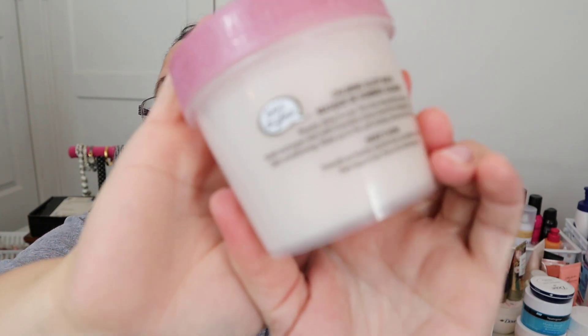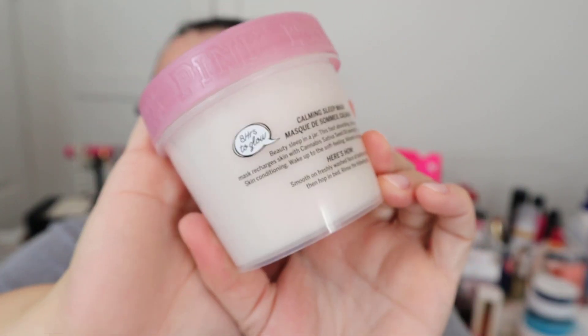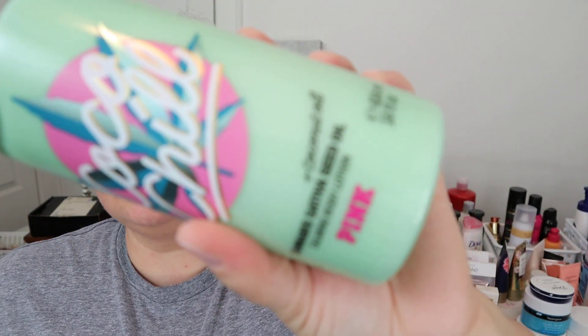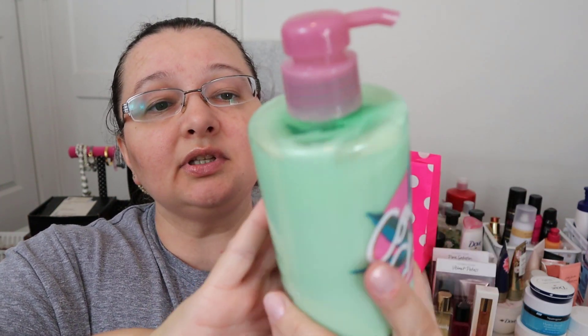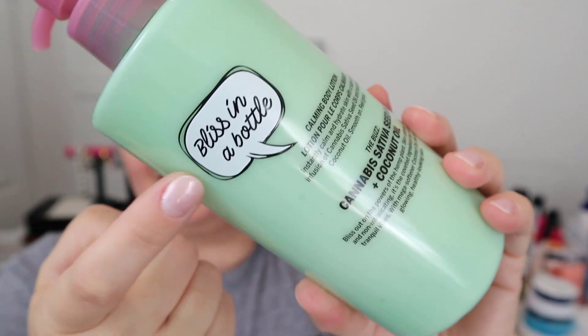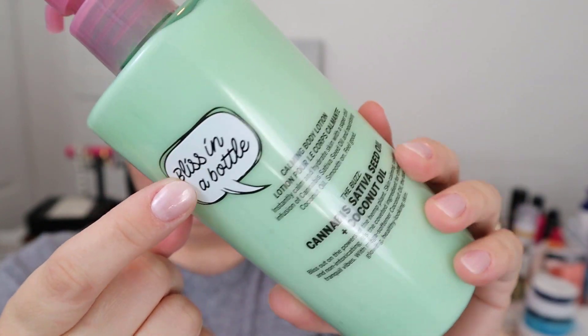The next thing is a body lotion, also from the Coco Chill collection, with cannabis sativa oil and coconut oil. Since I was already in that section I thought I'd try it too. It says 'bliss in a bottle' — I really like the copy they put on the back. Very cute.